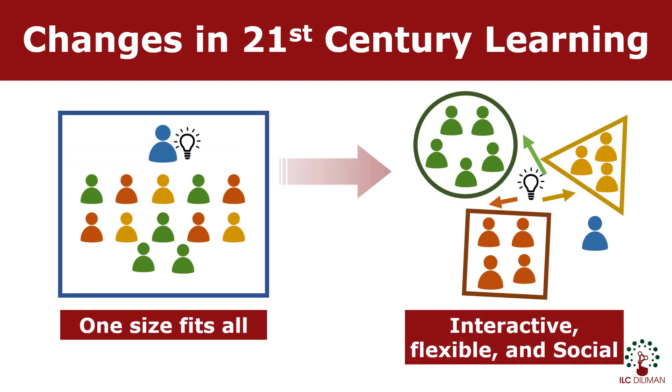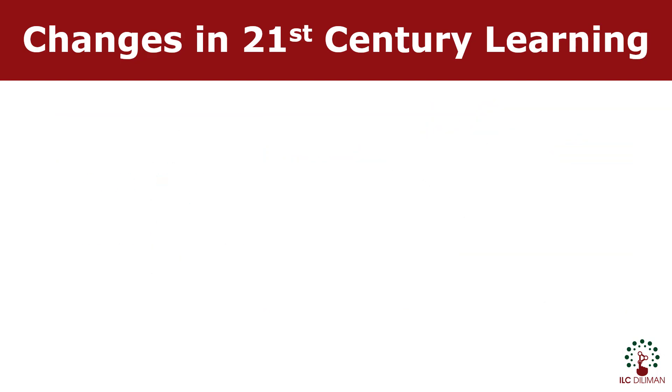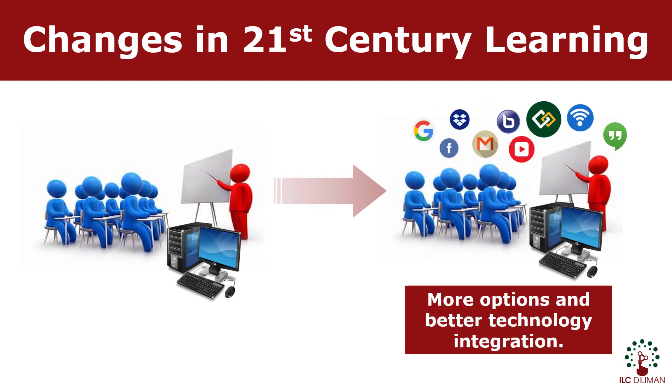With students becoming more diverse, educators must learn how to adjust to students' varying interests and learning styles. Teachers may use technology to empower their learners and enhance learning. In addition, teachers must view technology and social media sites not as pure distractions, but as new opportunities to learn.